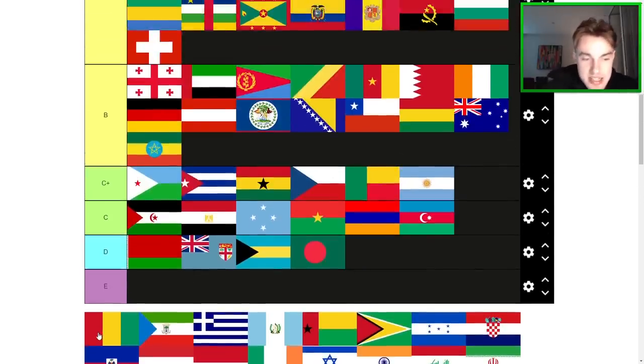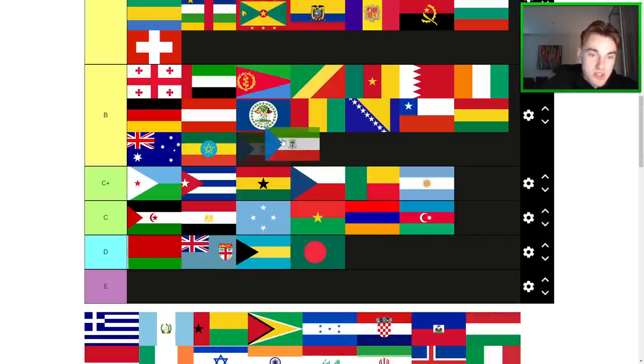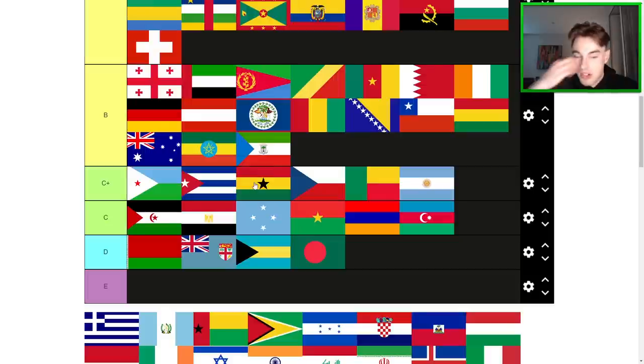I think this is Guinea — I'd just put it middle of B. That is a middle of B flag. Equatorial Guinea — it's also another chevron flag, which we're beginning to see is not my favorite design. This one might be more successful than some of the others, so I'll put it bottom of B.